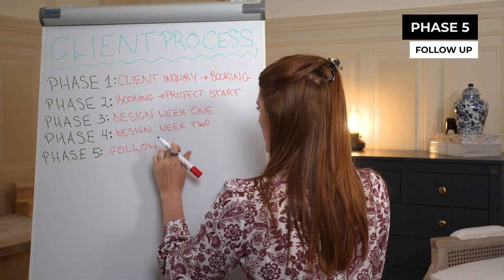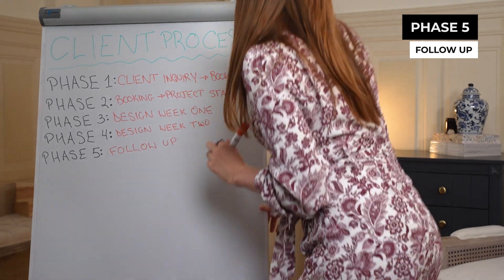Phase five: follow up. The next work day after the design period ends, I follow up with items used in the design — backgrounds, logo files, etc. — and I also ask if they have any questions. And that's pretty much it.